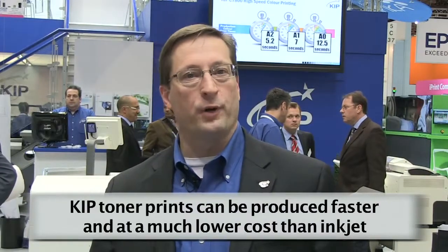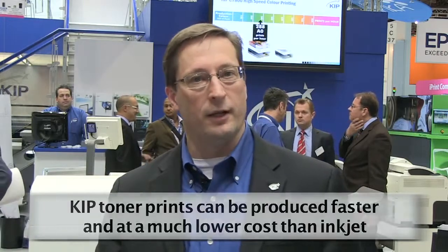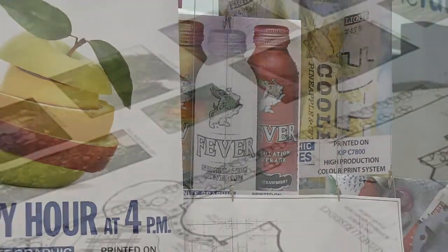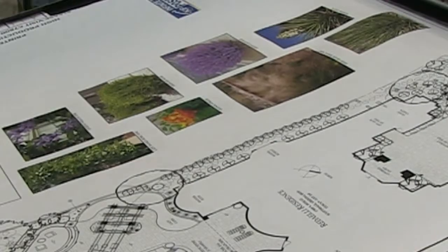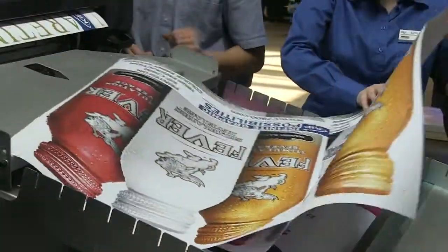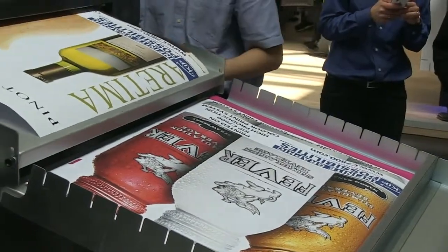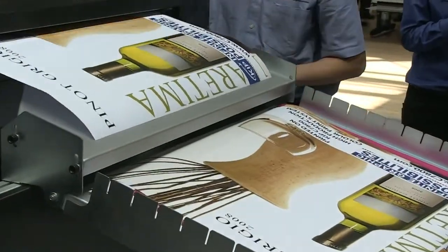It's important to understand that these are toner prints, not inkjet prints. Toner prints are produced at a much higher speed and at significantly lower cost compared to inkjet. Inkjet prints can be anywhere from 4 to 10 times as much as toner-based prints, and take significantly longer to produce, including the dry time and extra cost associated with media. Dry toner images print quickly and are ready to use at a very low cost.